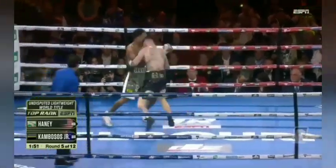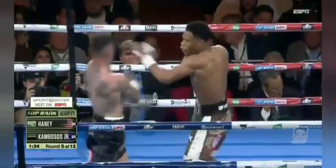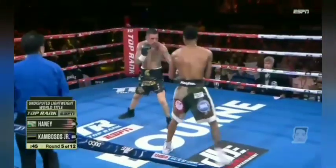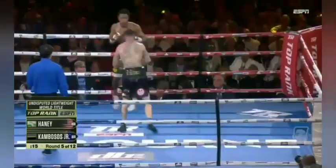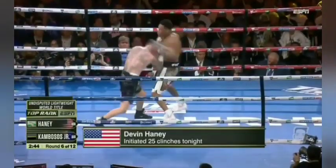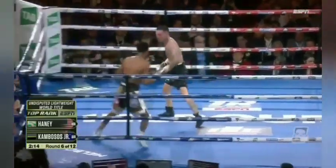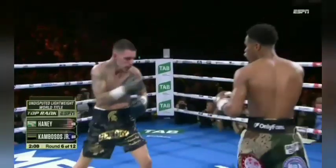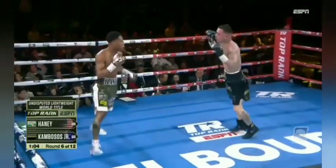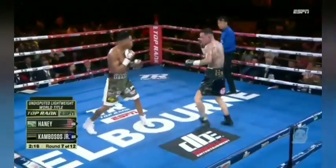Haney's gonna have to keep that right hand up because Kambosis is looking. Nice combination from Haney, nice right from Devin Haney. Nice left hook there from Kambosis. Kambosis wants to rest — he can't. Good shot right there. Haney told Kambosis to his face at the weigh-in — what a nice right from him. He throws Kambosis to hear something like that about who you are.